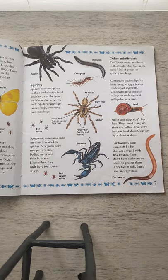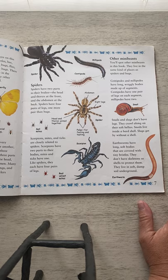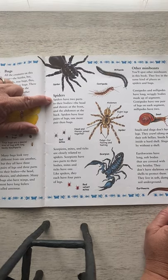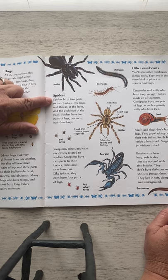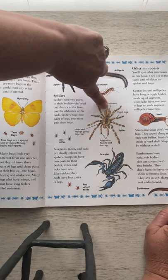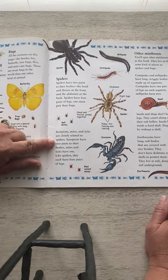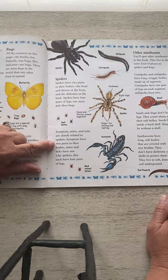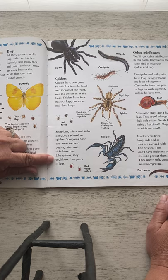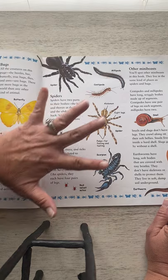Now, the other category of animals that are often grouped with bugs — because they have exoskeletons and other similarities — are spiders and mini beasts. Spiders are not insects. They have two parts to their body: a head and thorax at the front that are connected, and then their abdomen at the back. Spiders have four pairs of legs, one more pair than bugs have. Scorpions, mites, and ticks are closely related to the spider. Scorpions have two parts to their bodies; mites and ticks have one. Like spiders, they each have four pairs of legs.